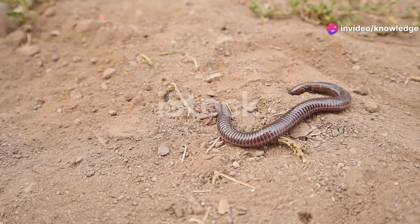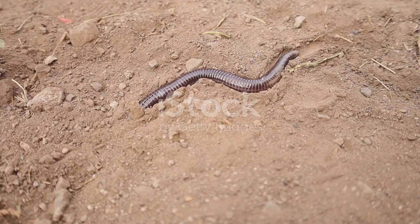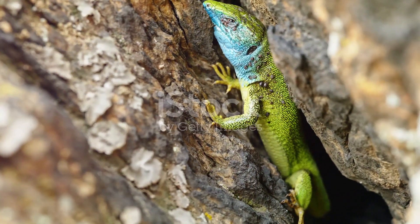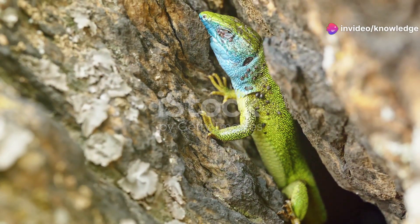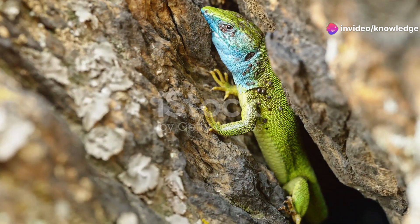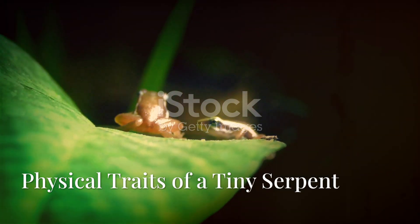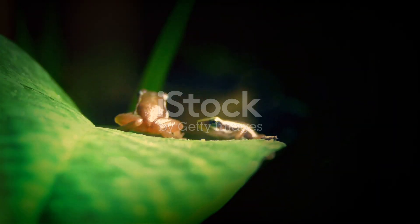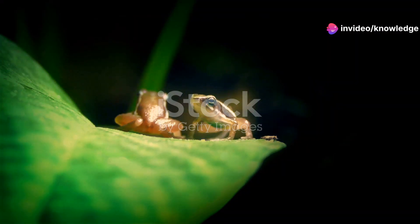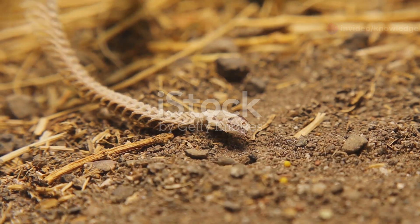The Brahminy blind snake is just one of many remarkable creatures that contribute to this delicate balance. So next time you dig in your garden or walk through a forest, remember the incredible diversity of life that exists just below the surface. The Brahminy blind snake is a reminder of the wonders that lie hidden in the soil, waiting to be discovered. Don't let their diminutive size fool you — these tiny serpents are fascinating creatures with unique adaptations.